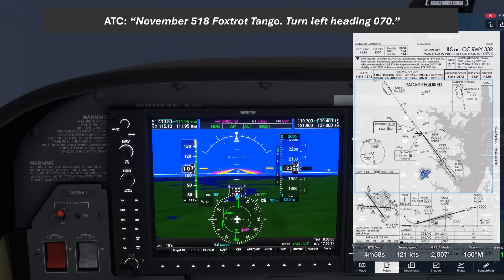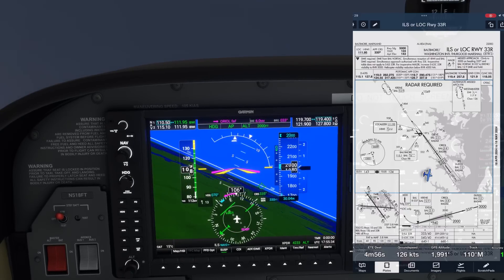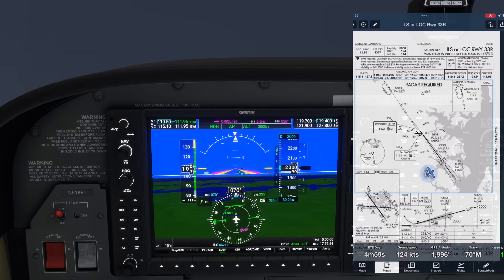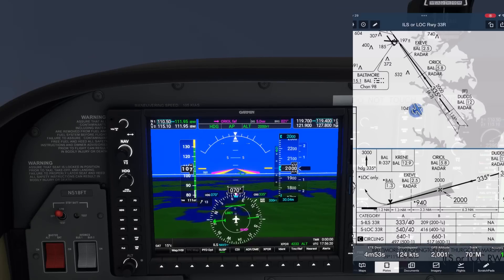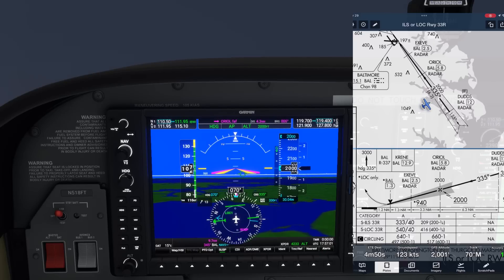ATC: "November 518 Foxtrot Tango, turn left heading 070." Now, what's going to happen next is coming quickly, so it's important to anticipate it. ATC will give us a turn to a heading which allows for a 30-degree intercept of the approach course, which is 335 — so a turn to 360 is coming. If you're familiar with the PTAC acronym — Position, Turn, Altitude, Clearance — you know the structure of the call ATC is about to make. You should make the turn as soon as you start hearing that call and set up the autopilot by pressing the APR button to arm approach mode.